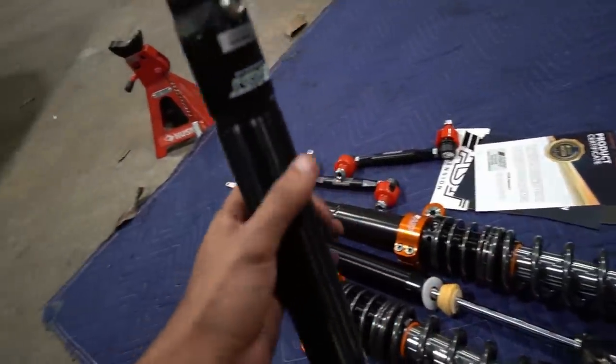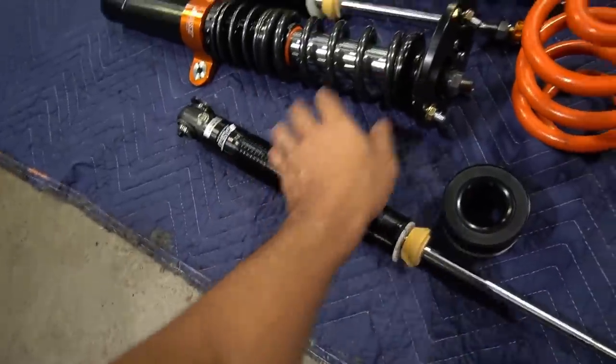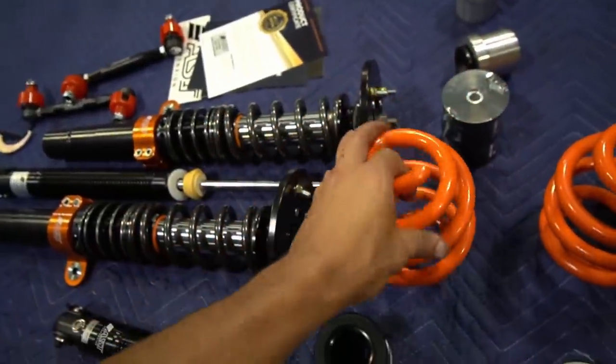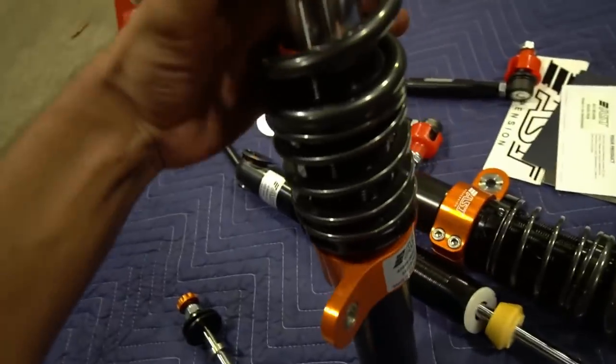My go-to suspension upgrade for all my cars in the past have always been adjustable coilovers. They are super versatile when it comes to ride height, performance, and comfort. But not all of them are created equal. Today my E90 gets a unique set of coilovers that do things a little bit different.